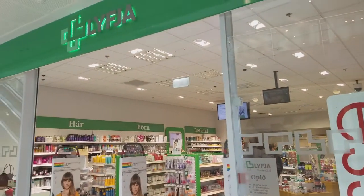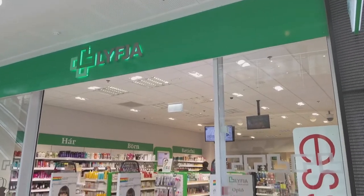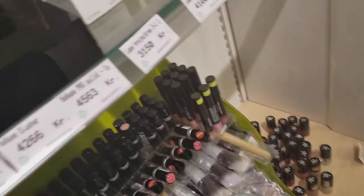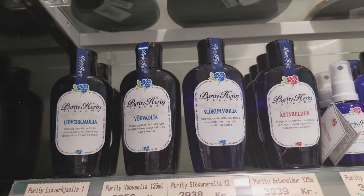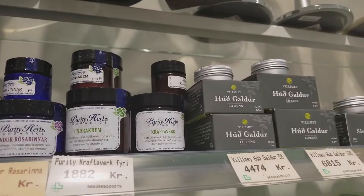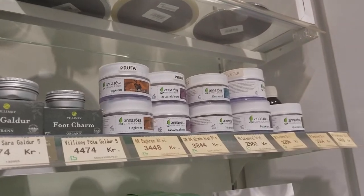We just saw some natural brands at this store — it's called Liftya. The cool thing about this store was that they actually carried a pretty great selection of made-in-Iceland brands. The things we're most excited about were Purity Herbs, which was one of the first all-natural skincare companies in Iceland. There's also Villamy, a brand that specializes in creams and oils derived from Icelandic herbs. And then there's also Anarosa, another brand that specializes in Icelandic herbs.